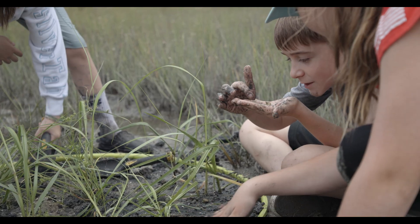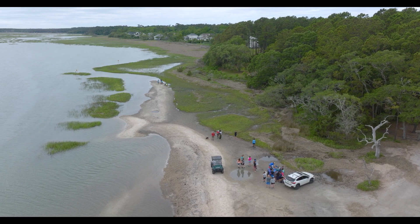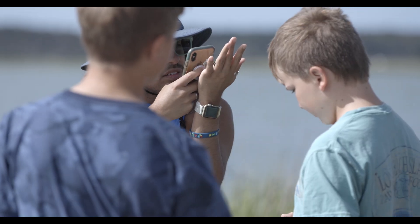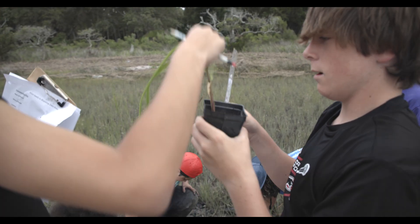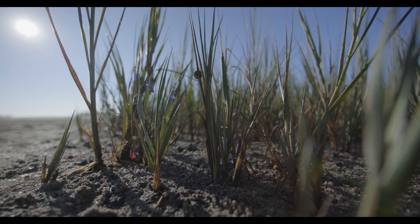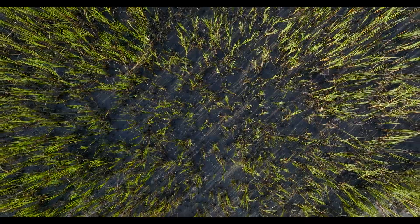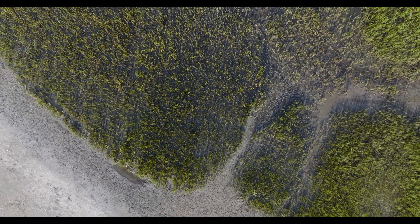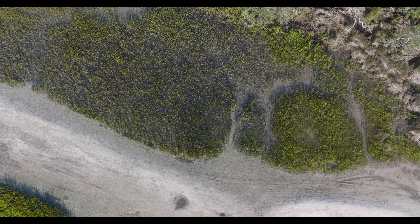You can see the salt on my fingers. One of the really exciting, unexpected aspects of this program is that we started off really wanting to be focused on stewardship and cultivating the next generation of stewards. What we found though is that these areas where we are planting the Spartina grass that the schools are growing — they are being restored.